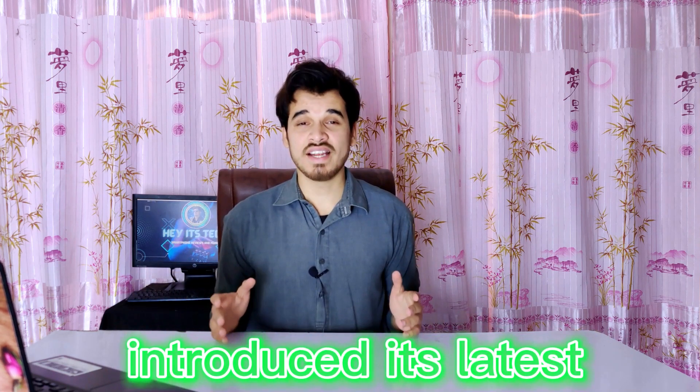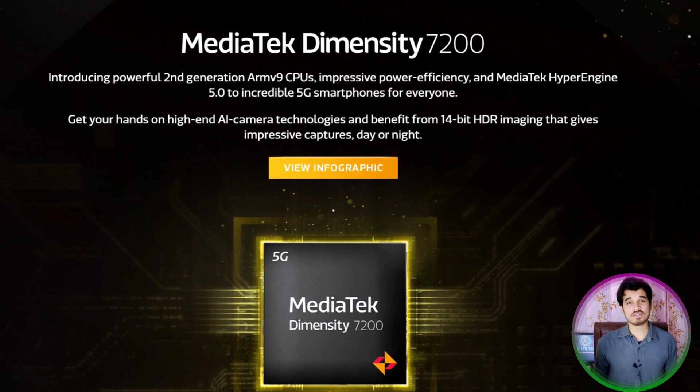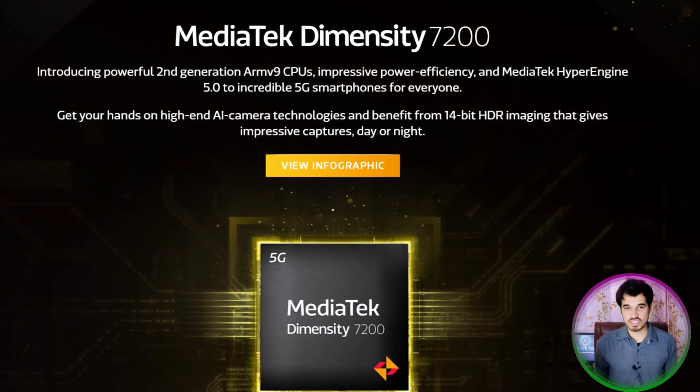MediaTek has recently introduced its latest mobile processor, the MediaTek Dimensity 7200, which belongs to the newly launched Dimensity 7000 series. This ARM-based custom-designed 64-bit mobile processor is intended for the mid-range mobile market. It comes with a robust octa-core CPU and is built on TSMC 4nm 2nd generation process technology, identical to that of the Dimensity 9000. In today's video, we will be taking an in-depth analysis of this processor.